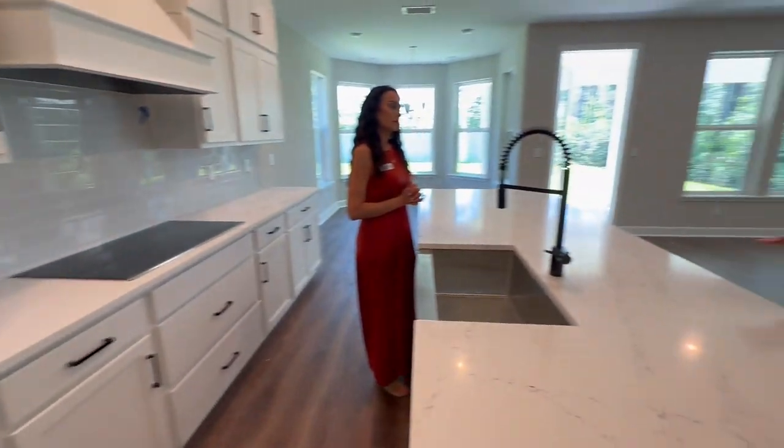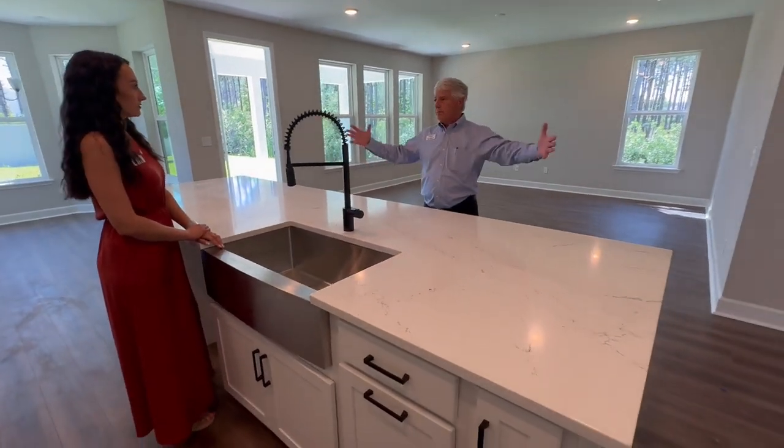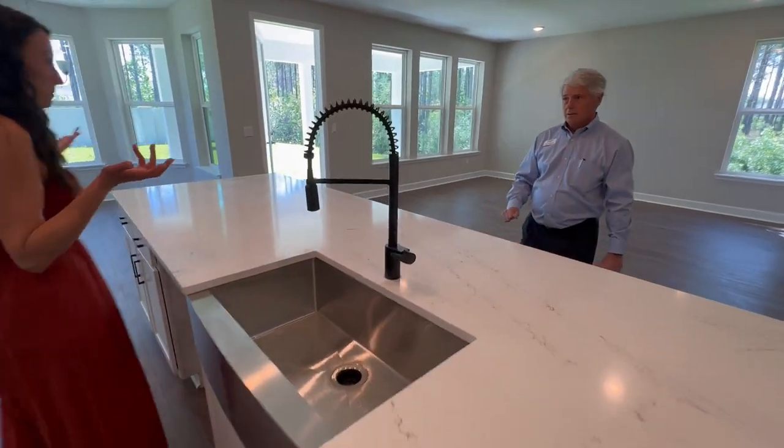Why do you call it a Stretch? We have another version of the Fanning that's about 2,200 square feet, and basically the layout is the same — it's just the rooms are smaller. With this one you get more bang for your buck.